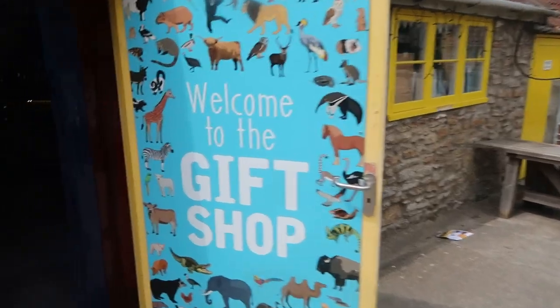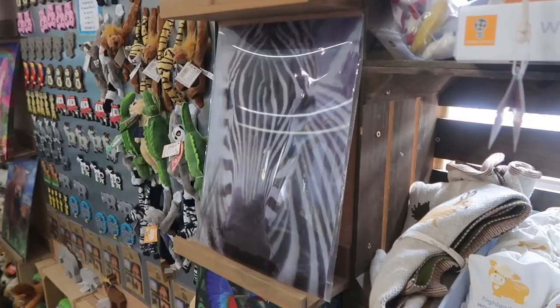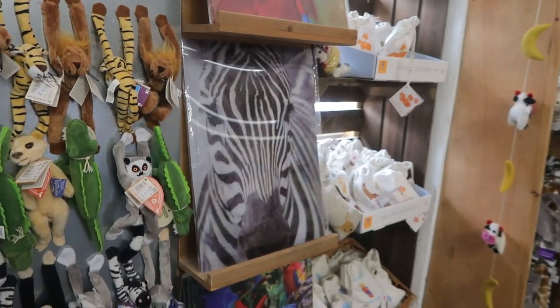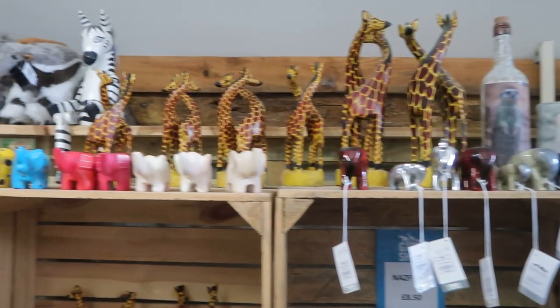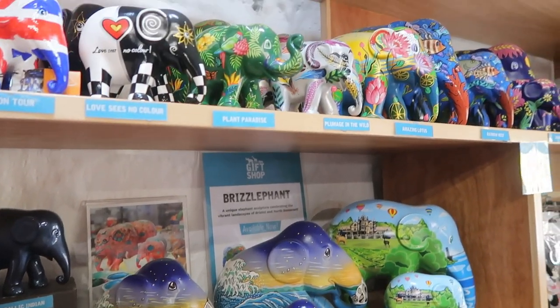No visit is complete without a trip to the gift shop. The shop is still quite small and really cool — they've still got the elephant sculptures you can buy, though it's a shame the price is like £120 each. I think they could probably do them at the £35-£40 mark. Still cool because it helps support the place, though less relevant now they don't have the elephant trail on anymore.